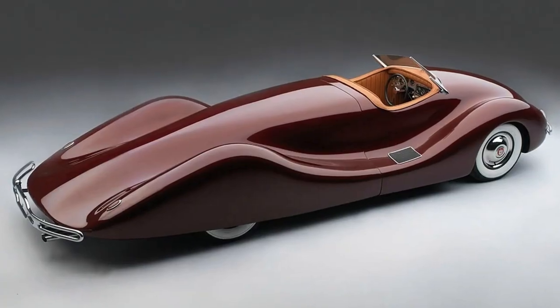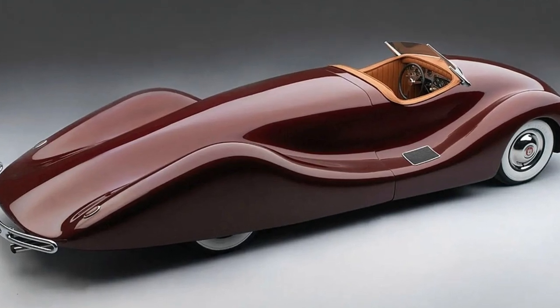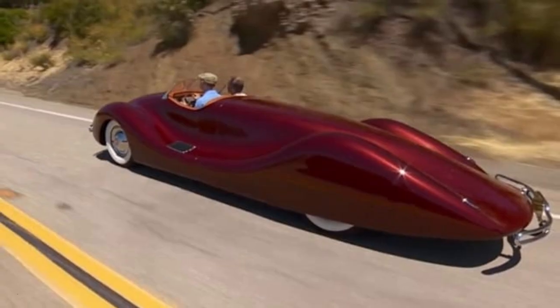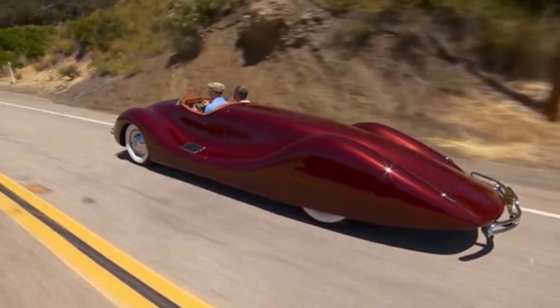There is an unfortunate ending to this car's story. Having spent time in front of a Californian restaurant for children to play on, this strange-looking car was sadly destroyed in the 2018 Malibu fires in California.